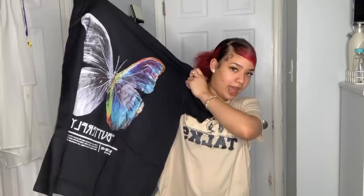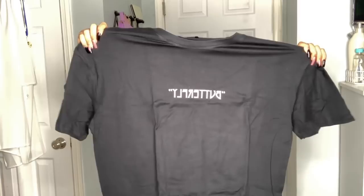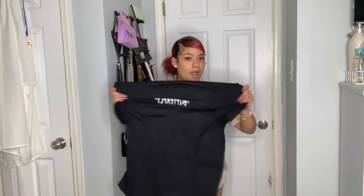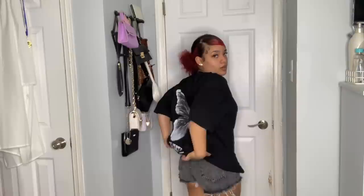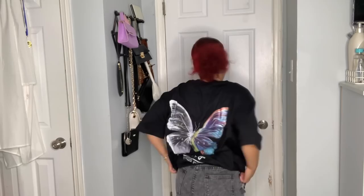The last graphic tee from the girls' section is in a small. The front says 'Butterfly Ball' but I mostly got it because of the back - the back design is fire. It does fit quite large and wide compared to the other shirts. It might fit better on someone bigger, but I'll still rock it - I already know how I'll style it.